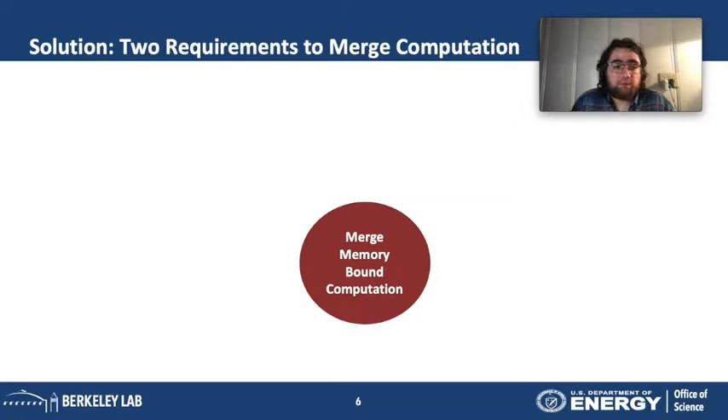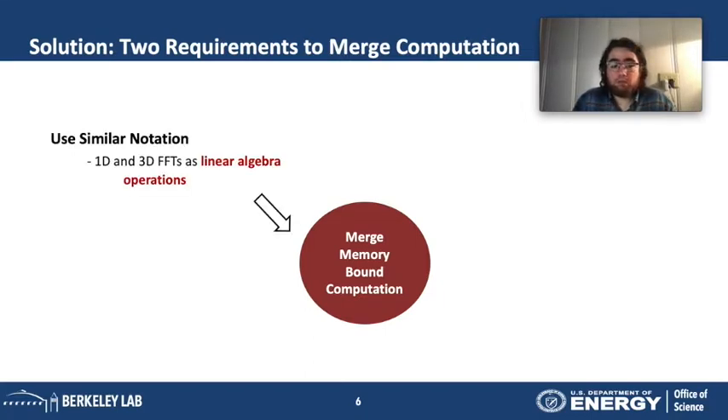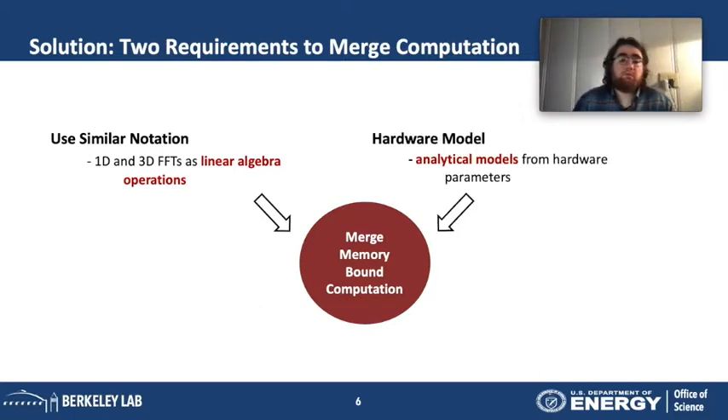When dealing with memory-bound computation stages, an obvious solution is merging the computation — grouping stages together to reduce data movement to main memory. But all these stages are implemented with different library calls: FFTs have their own libraries, sparse linear algebra has its own. Merging across these stages is complicated. However, if we use a similar notation for all the computation, we can reason about these optimizations. Linear algebra notation has been used for graph analytics — why not use the same for 1D and 3D FFTs? We also need hardware models to tell us how to block the data and use hardware efficiently.